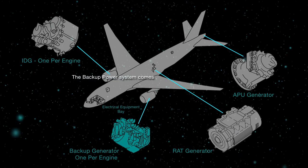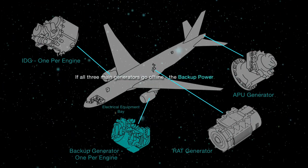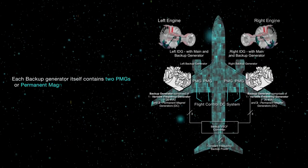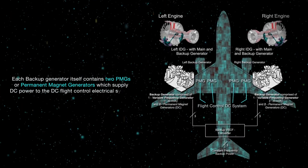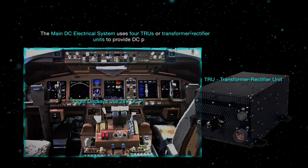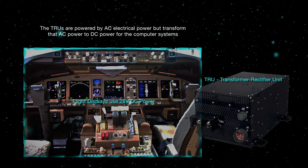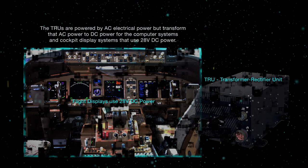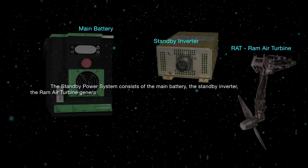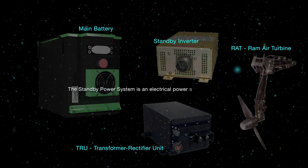The backup power system comes online automatically if only one of the three main generators is functioning. If all three main generators go offline, the backup power system will only power essential aircraft equipment. Each backup generator contains two PMGs, or permanent magnet generators, which supply DC power to the DC flight control electrical system. The main DC electrical system uses four TRUs, or transformer rectifier units, to provide DC power. The TRUs are powered by AC electrical power, but transform that AC power to DC power for the computer systems and cockpit display systems that use 28-volt DC power. The standby power system consists of the main battery, the standby inverter, the RAM air turbine generator (aka RAT), and the C1 and C2 TRUs. The standby power system is an electrical power system of last resort.